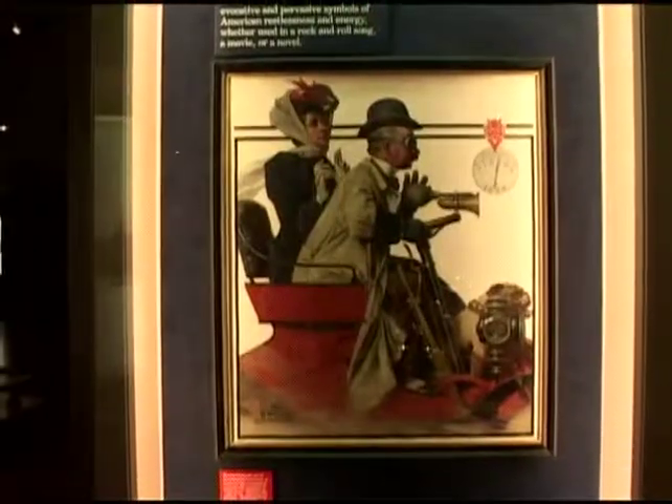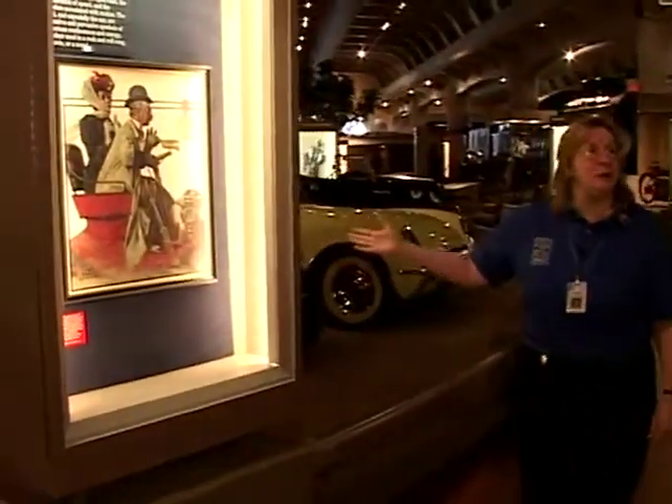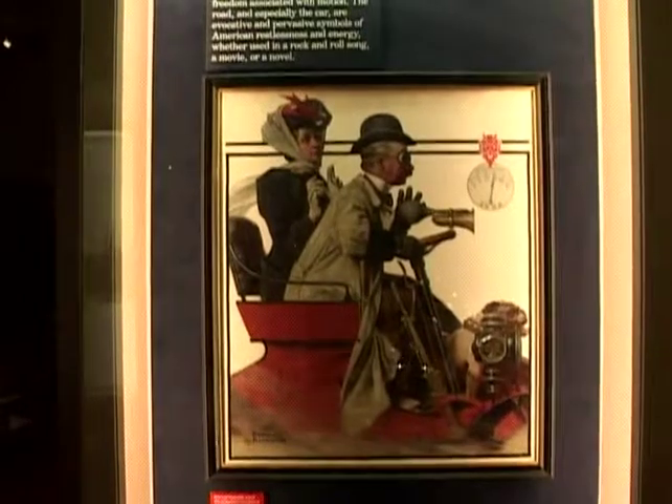Here's another one of our treasures that a lot of people just walk right by and don't even notice — it's our Norman Rockwell painting. This was actually the cover of the Saturday Evening Post, July 19th, 1924.